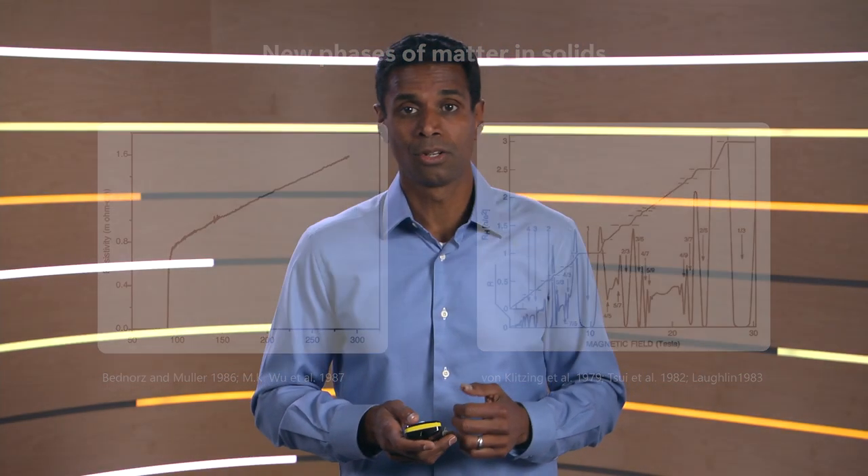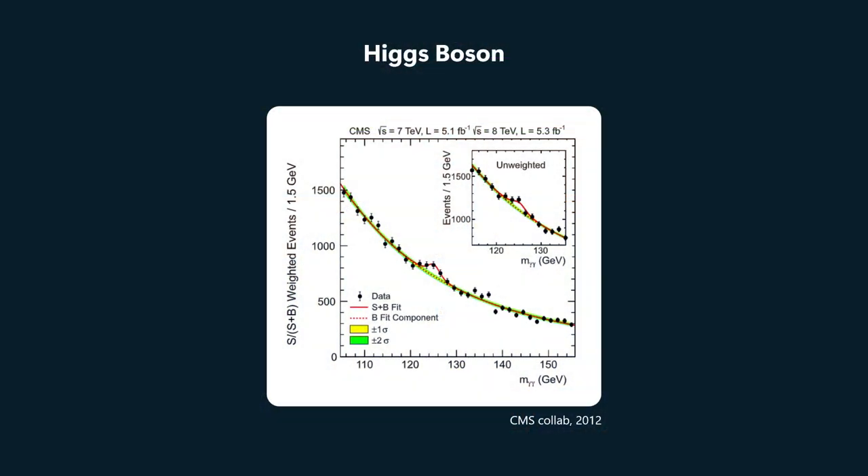It doesn't actually always jump out at you. Here is the measurement in which the Higgs boson was found. And you can see that without that yellow line — which comes out of simulations and an understanding of what the background should be — it would be very hard to detect the Higgs boson from the raw data.